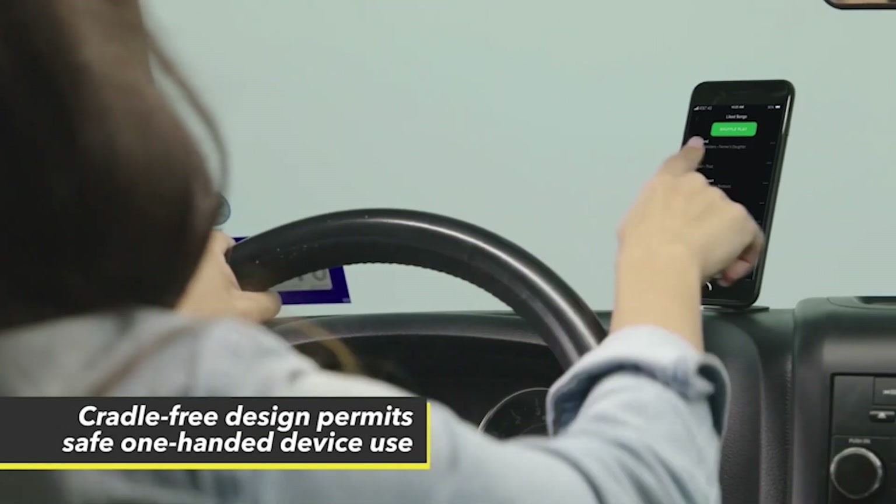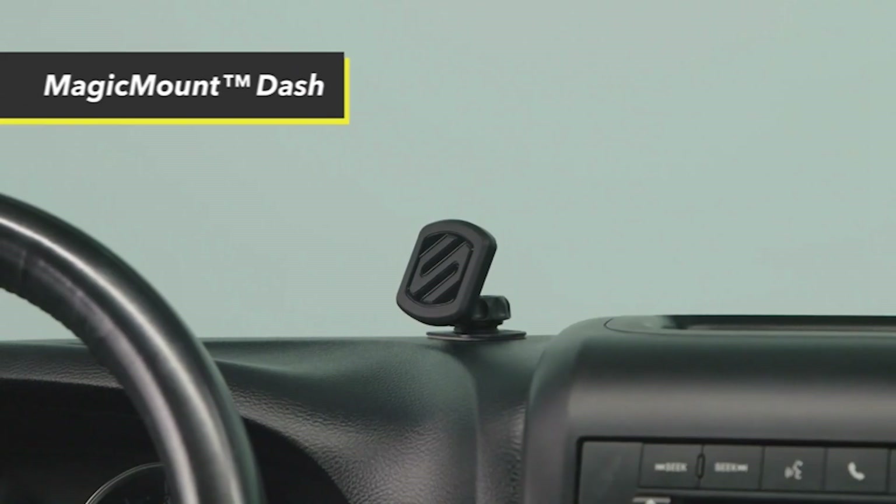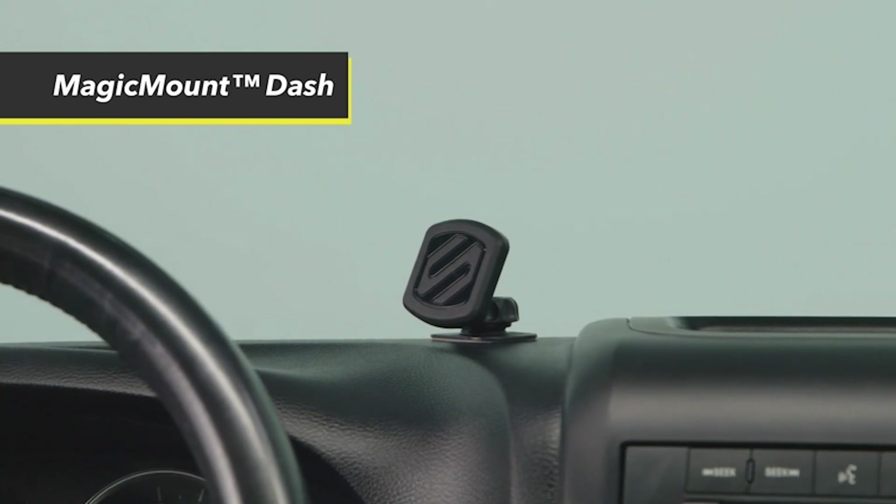So that was the video about the best magnetic car mount right now 2023. All the links are given in the description — do check them out. If you enjoyed the video, be sure to hit the like button and subscribe to our channel for more videos. Thank you.